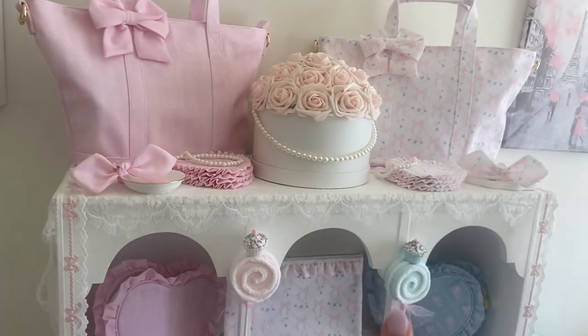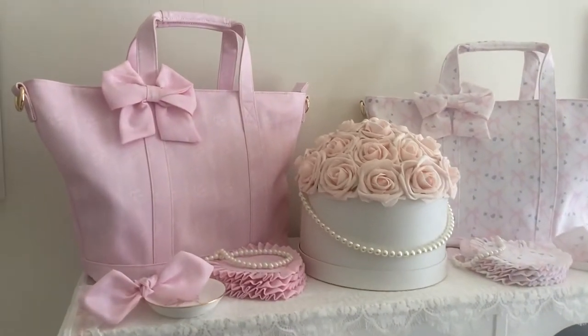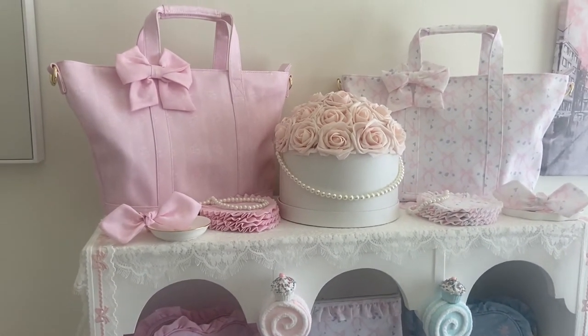I used this vintage shelf for some of my Christmas display back during the holidays, and once this collection came out in January I decided to totally redecorate it — move out the holiday stuff and totally revamp it with my Stony Clover Lane collection.